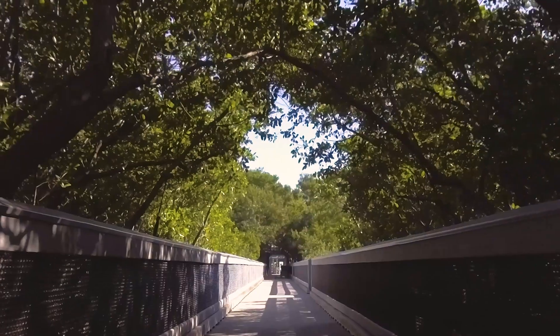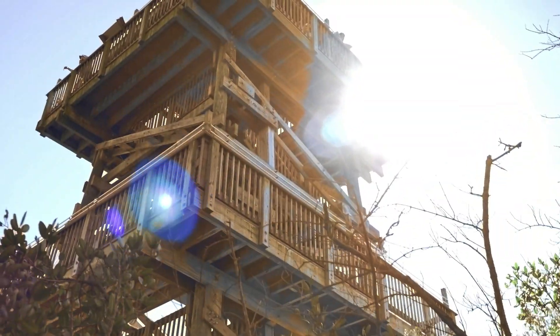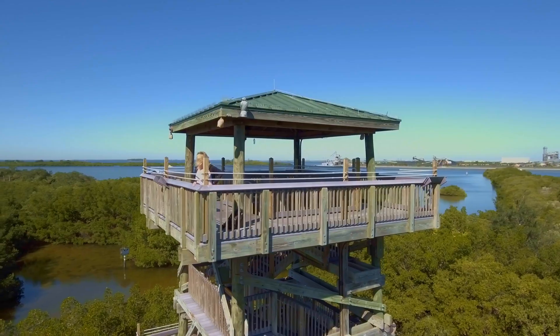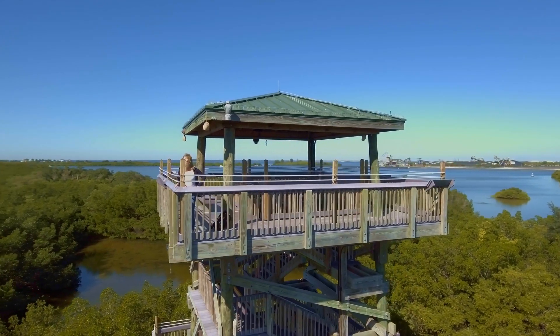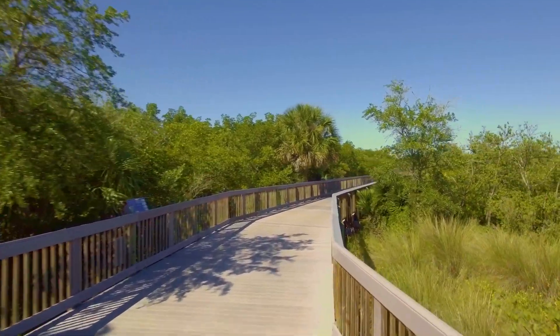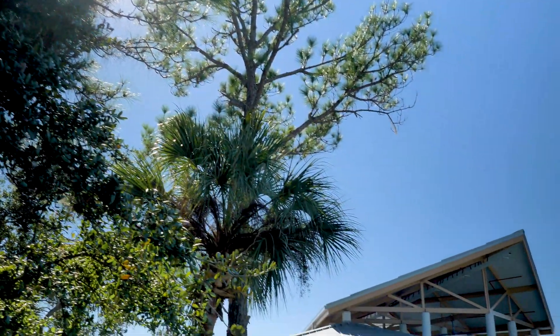Take a walk through real Florida and climb the nearby wildlife observation tower. What a view! Walking trails are everywhere — let's take one of them to Tampa Electric's Clean Energy Center.